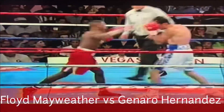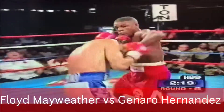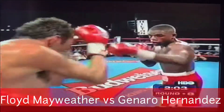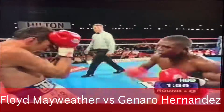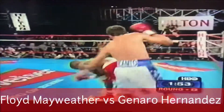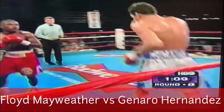Straight right hand lead by Mayweather, right on target. Left hook by Hernandez. Because he's in with a wonderful young fighter, you're seeing the power coming out right here. And Hernandez lands a hard left hand. He's in difficult territory — new territory.